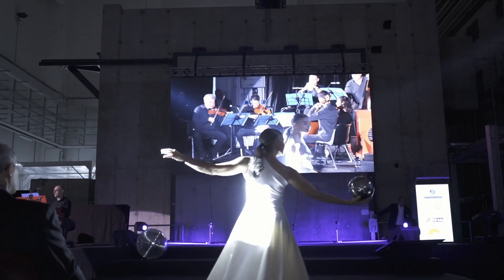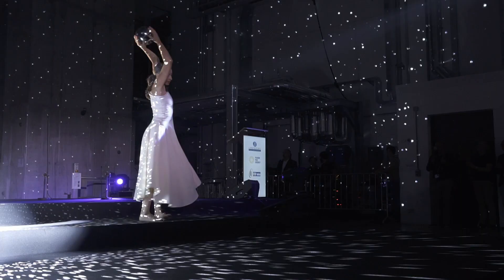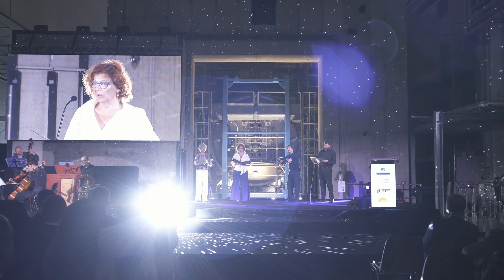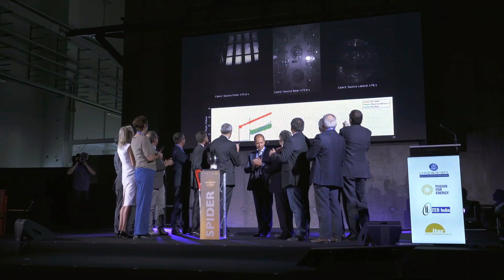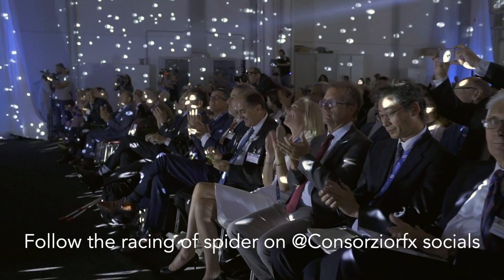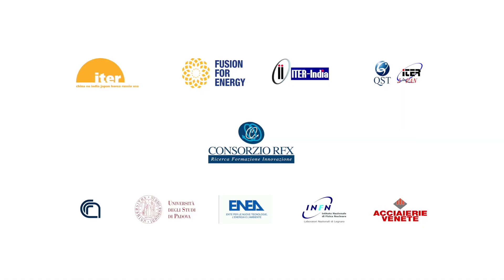This work is carried out in collaboration with the ITER organization, Fusion for Energy, the Japanese and Indian domestic agencies, and Eurofusion. The 11th of June 2018 saw the inauguration of SPIDER, the most powerful negative ion source in the world.